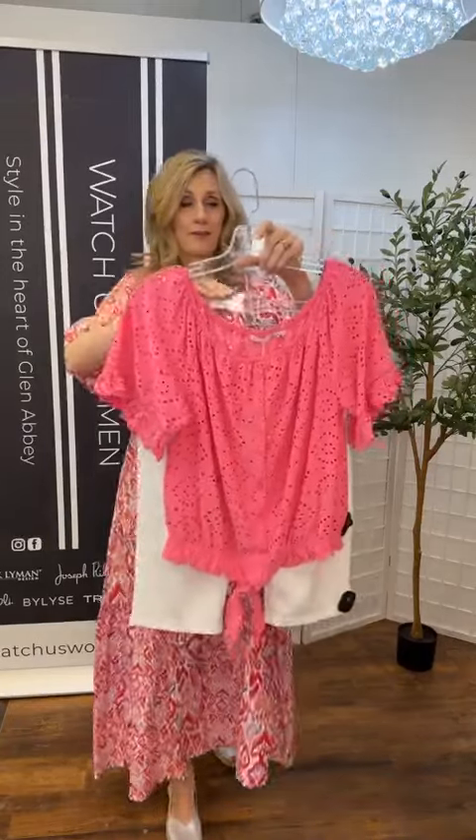These, in particular, I would say are our number ones. This is the Bernier — B-E-R-N-I-A. So if you're looking online, just a lovely shoe to have. Very, very soft leather.